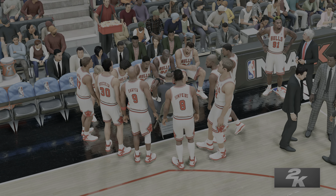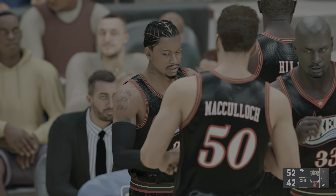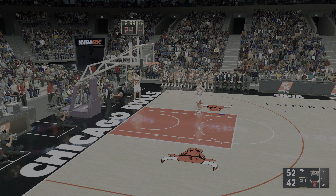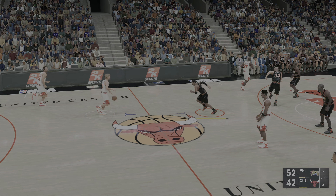Chicago making some changes — Wennington checked in for Longley, Kukoc comes in for Rodman, Kerr subbed in for Harper. The 76ers also with a sub — Geiger's checked in. Just under three and a half minutes played in the third quarter.